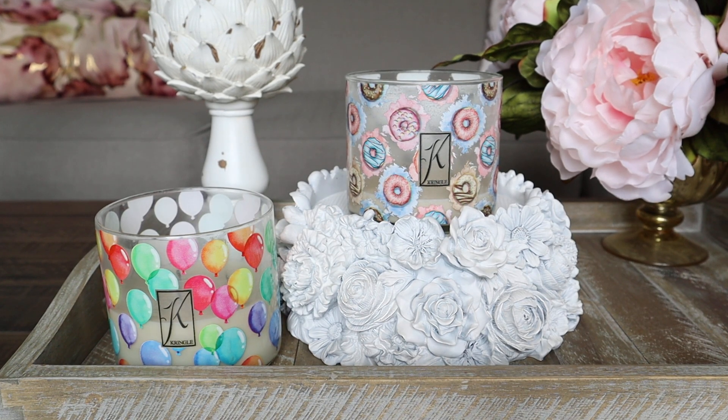Hey guys, it's Melanie, welcome back. I uploaded my thoughts earlier today on the Kringle three-wick limited edition soy fragrance in Sweet Cherries — I'll link that review in the description box below this video. I'll also put a link to where you can purchase from Kringle Candle, as well as a 15% discount code if you want to save a little money.